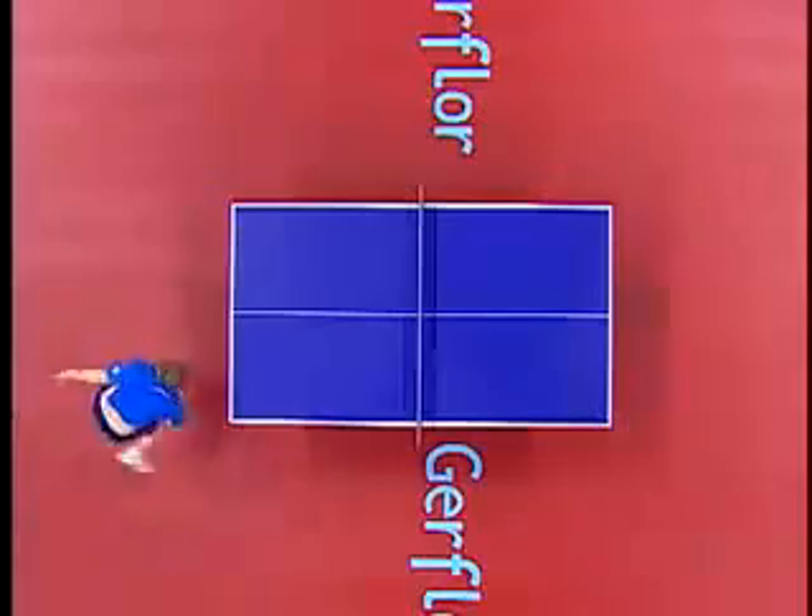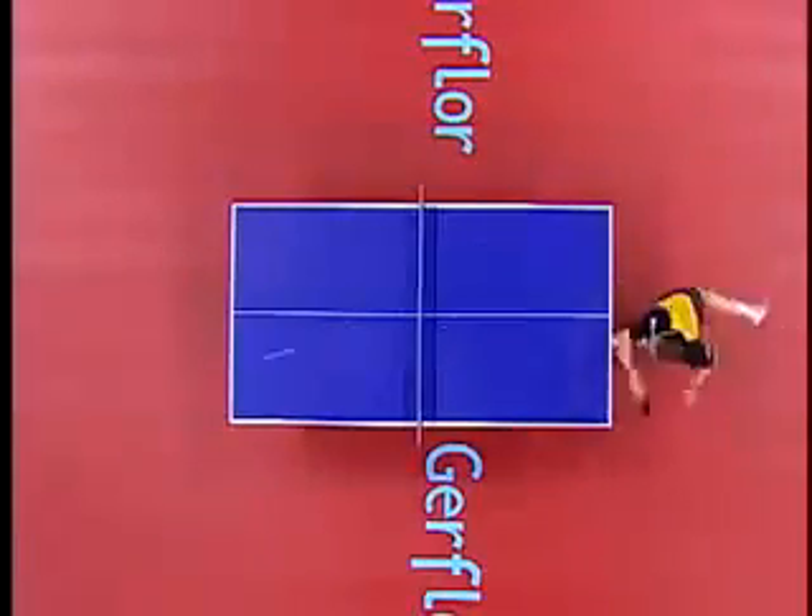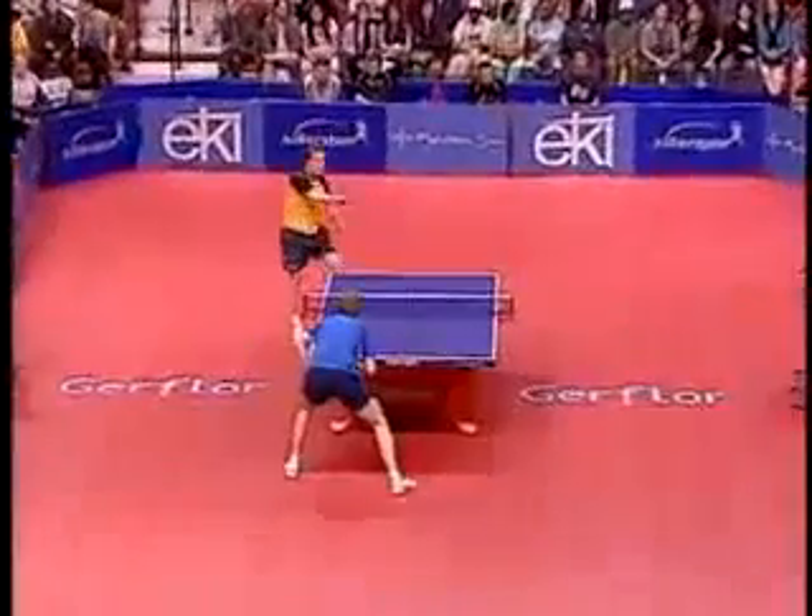Looks like someone threw it in from the other side. Oh, the counter smash. What a view of one of the best table tennis points ever. I mean, you're going to work.